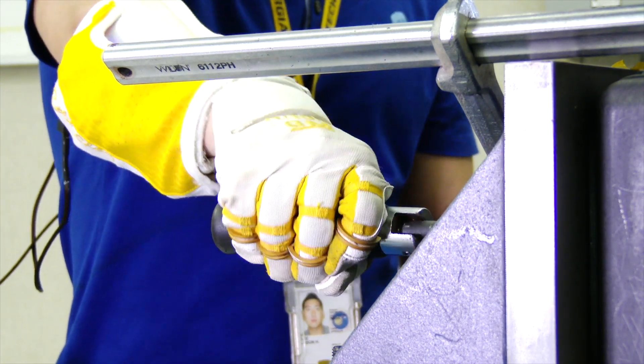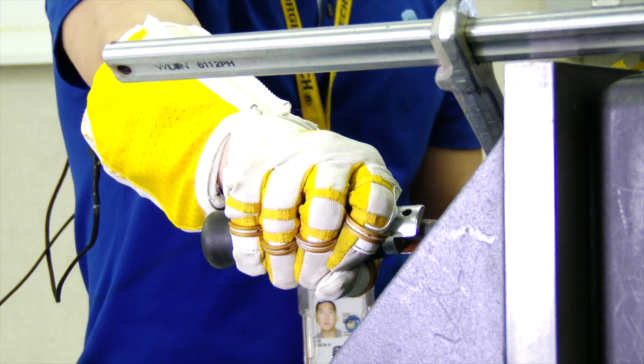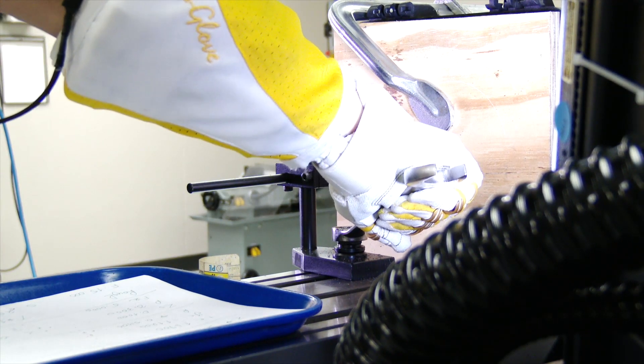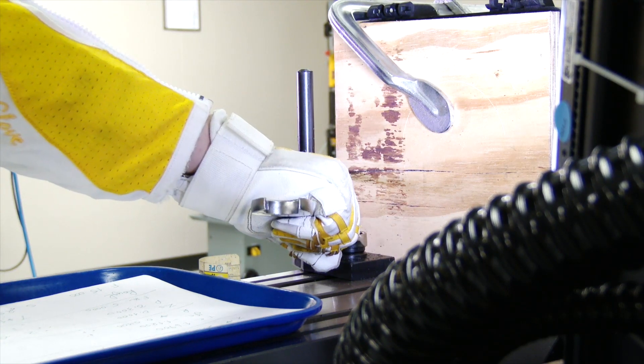GM hasn't said when it plans on turning its workers into Luke Skywalker, but anybody who's ever gotten tired spinning a wrench should be excited about wriggling their fingers into this steel-driving hand.